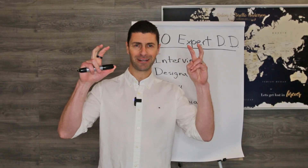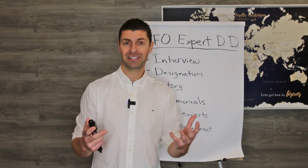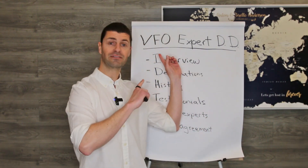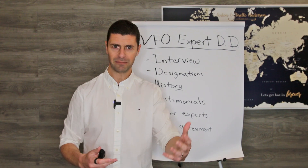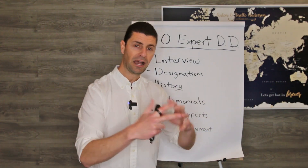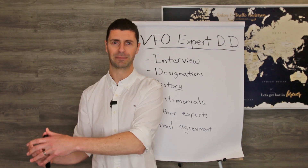This term virtual family office has become more and more common in the last couple years. What I thought would be interesting is to share with you the process that we take experts through in order to get on our virtual family office, and what that due diligence actually looks like. If we haven't met, my name is Anthony Anderson, CEO of Elite Resource Team. Since 2014, we've been training advisors and CPAs how to offer more proactive and holistic planning and leverage a virtual family office.